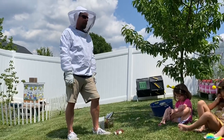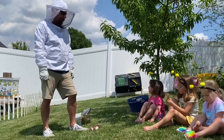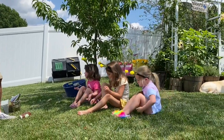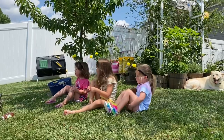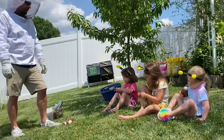And a bee stung me at Mimi's house, and we put toothpaste on my boo-boo, and it didn't really hurt that bad, did it? Yeah.